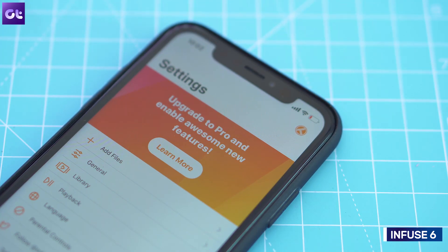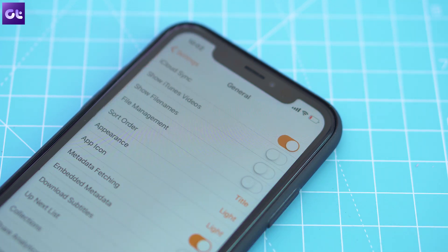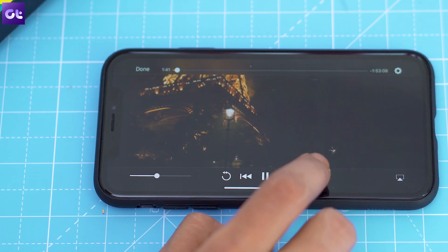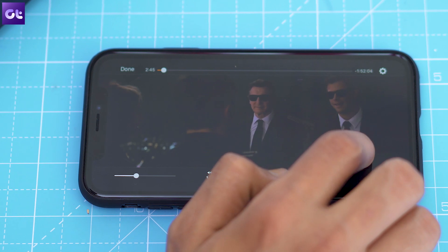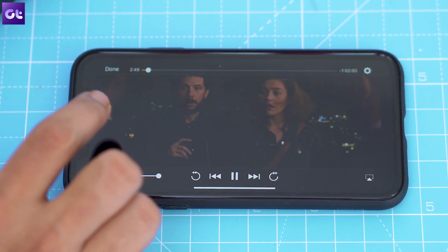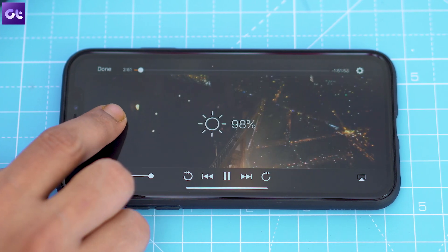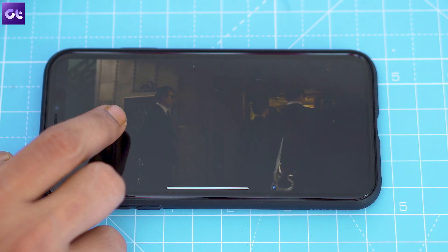Rounding things off is Infuse 6, a feature-rich media player for your iPhone that puts the stock iOS media player to shame. The player comes with support for a vast majority of media formats and even allows you to stream media directly from other devices. It also includes AirPlay and Google Cast support out of the box, so you can easily stream media to your smart TV. The app has convenient gesture controls which are a pleasure to use, and it will likely replace the stock media player on your iPhone instantly.